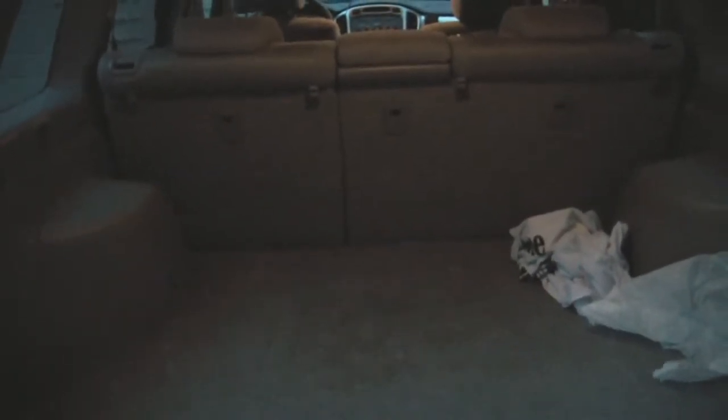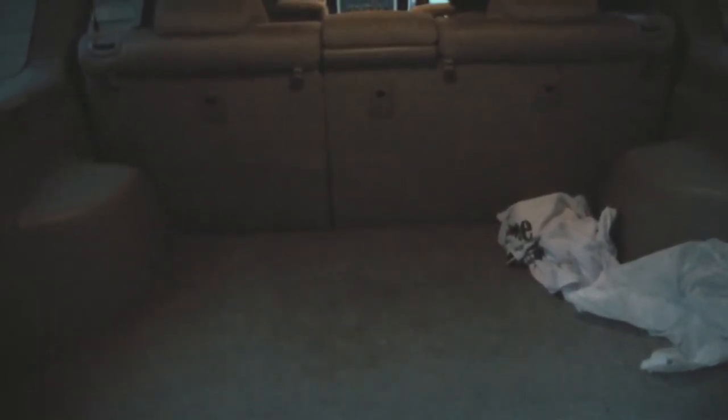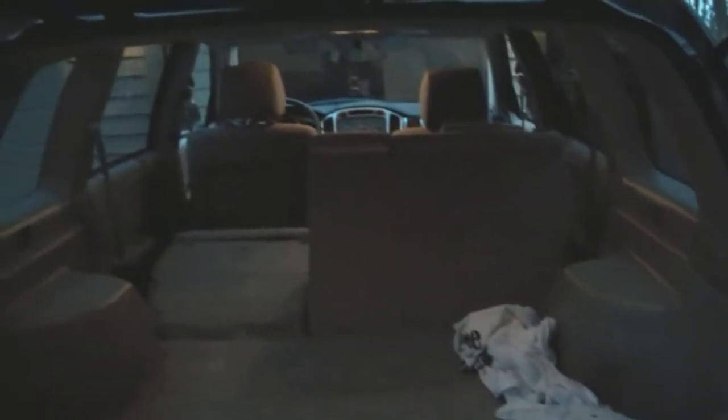Here in the trunk, as you can see, this model does not have the third row, so you get a little bit more cargo space. Then these seats right here actually fold forward, and if you do that, you will get a little bit more cargo space.